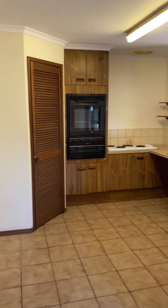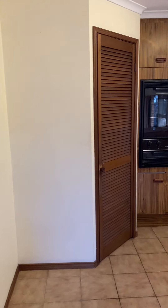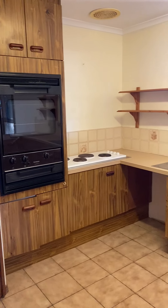Good size kitchen with plenty of space for any size fridge. Electric appliances.